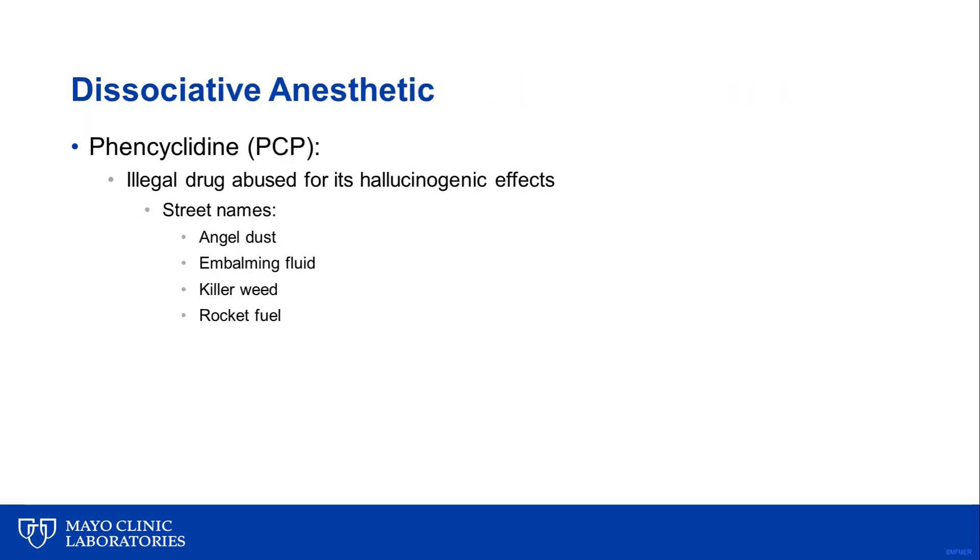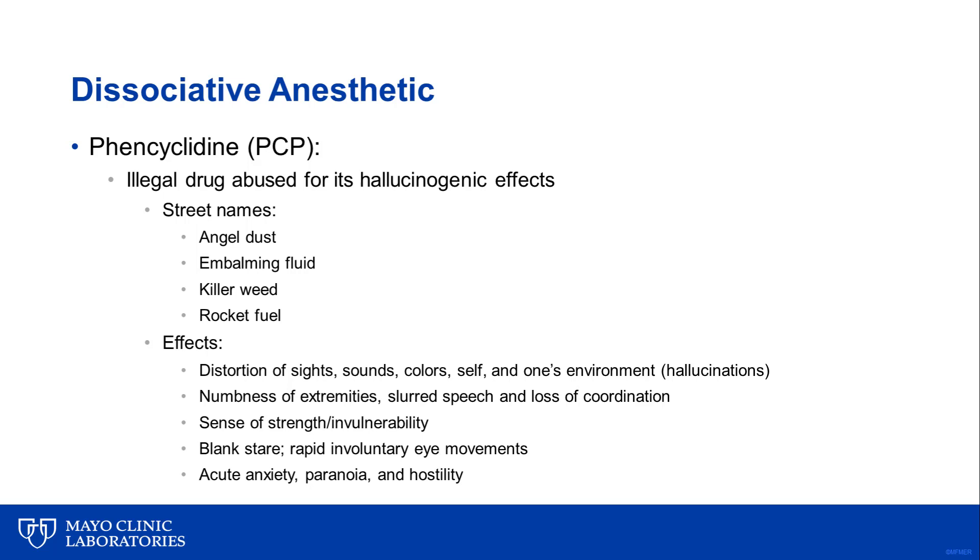I wanted to discuss the dissociative anesthetic phencyclidine, or PCP. It is an illegal drug often abused for its hallucinogenic effects. It has several street names, such as angel dust, embalming fluid, or rocket fuel. It can cause distortions of sights, sounds, colors, and one's environment, numbness of the extremities, slurred speech, and loss of coordination, as well as a sense of strength or invulnerability, acute anxiety, paranoia, or hostility.